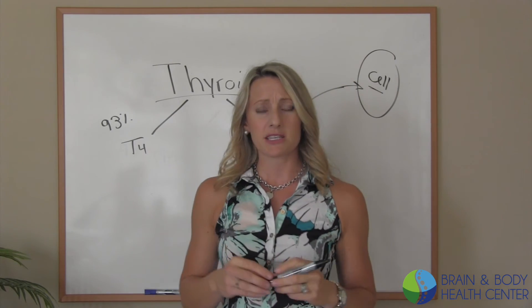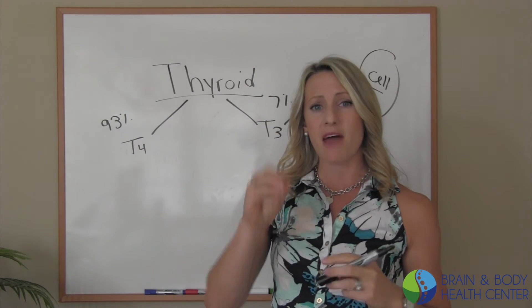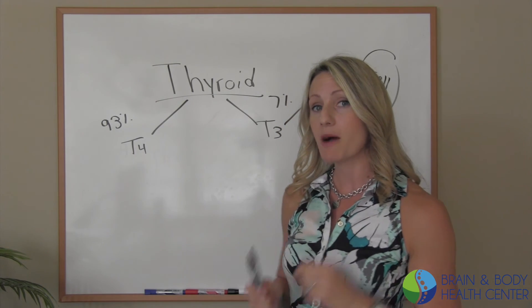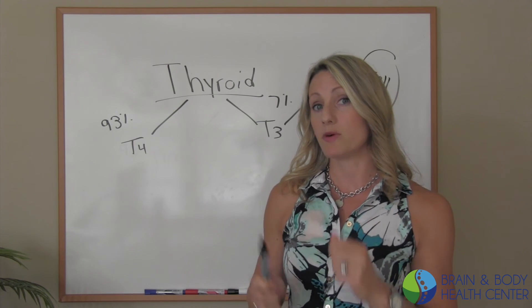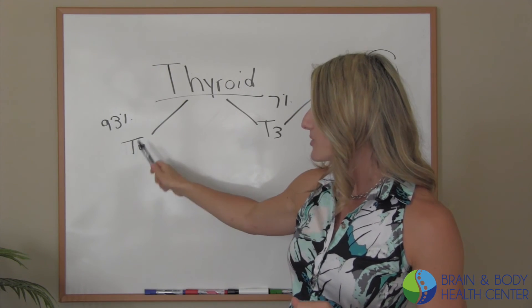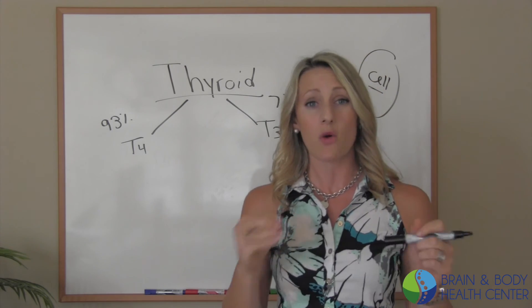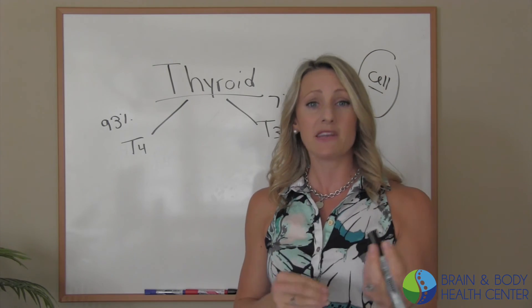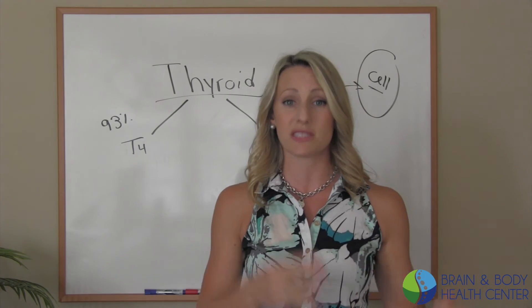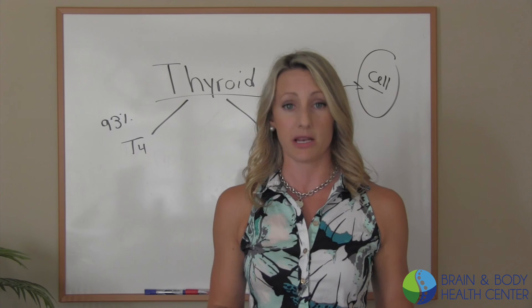I wanted to explain a little bit today about that thyroid. I'm going to make some follow-up videos where we're actually going to be diving into how your body converts thyroid hormone to active thyroid hormone. We'll talk about the places in the body where that can go wrong and what mechanisms can be addressed so that you can get thyroid hormone to the cells that is activated and ready to go.